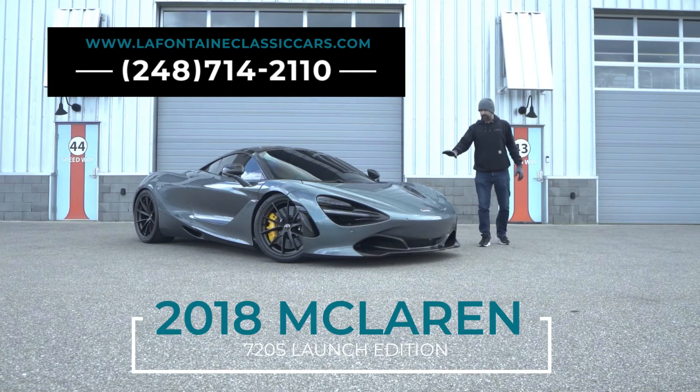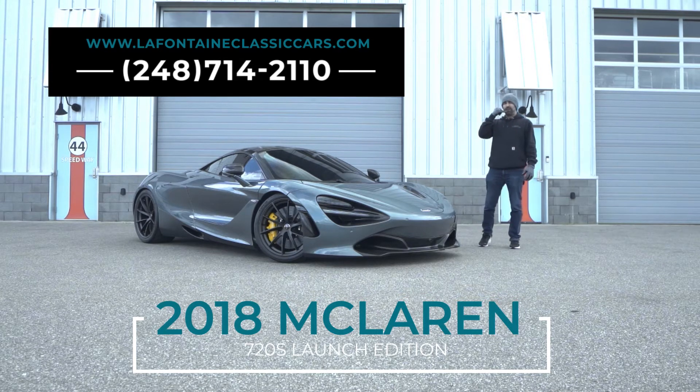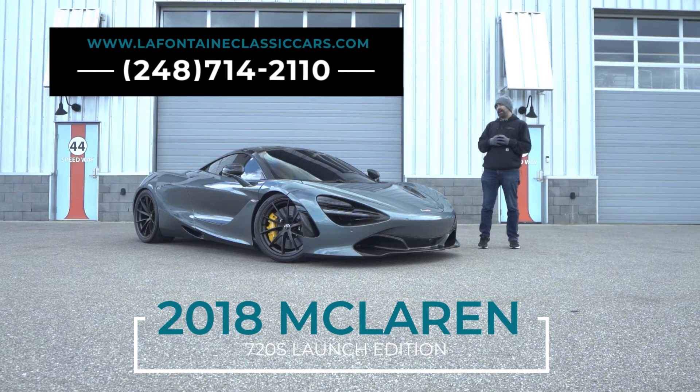All right, everyone. Thanks for watching this video on our 2018 McLaren 720S. If you have any questions, feel free to give us a call at 248-714-2110. If you'd like to check out the rest of our inventory, you can find it online at www.lafontaineclassiccars.com.